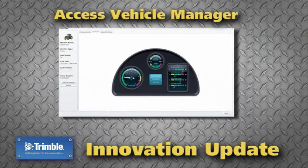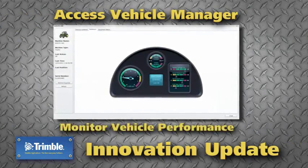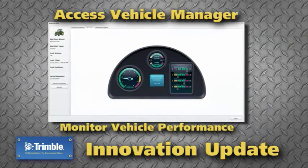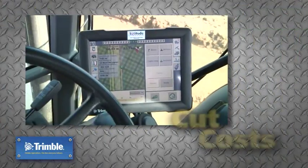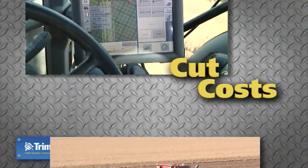You can access Vehicle Manager through the new My Connected Farm portal to monitor vehicle performance. Whether managing your farming data or harvesting your crop, Trimble innovations help you cut costs, save time and increase efficiency.